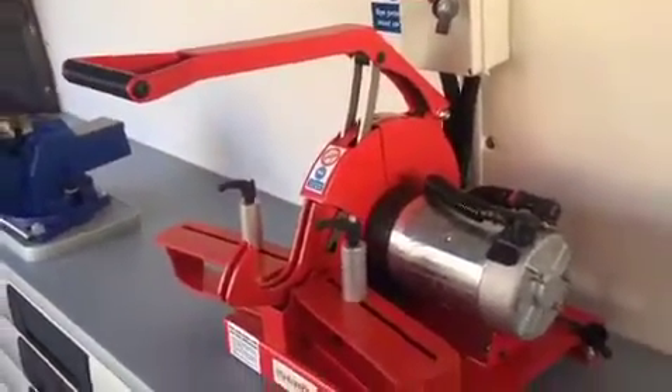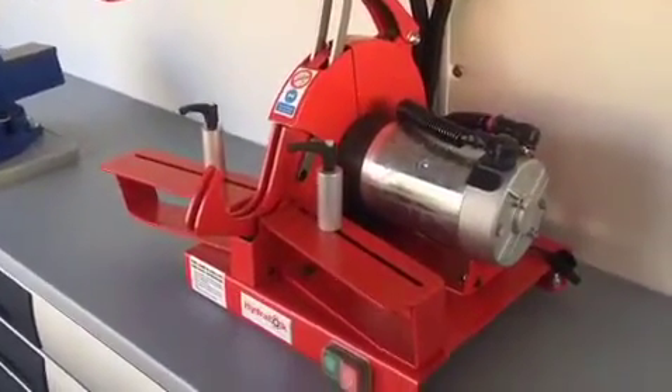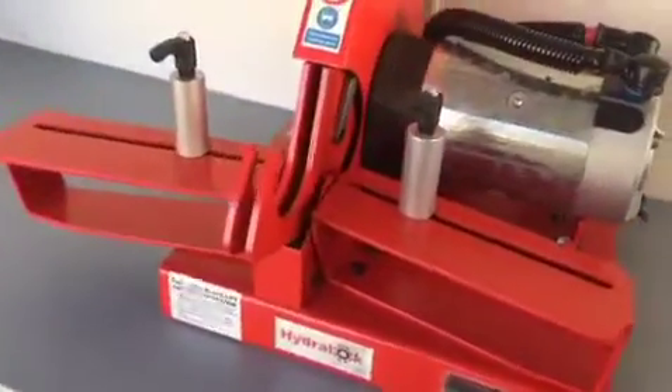A vice and electric cutter are fitted to the offside workbench. All in all it's a very impressive setup — one of the reasons Hydroquip have been so successful.